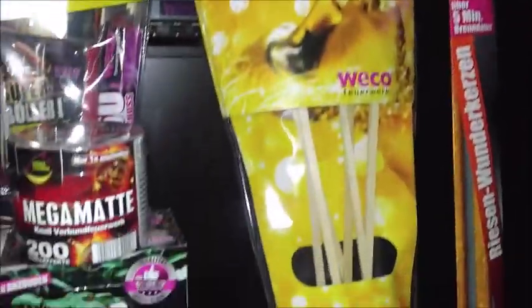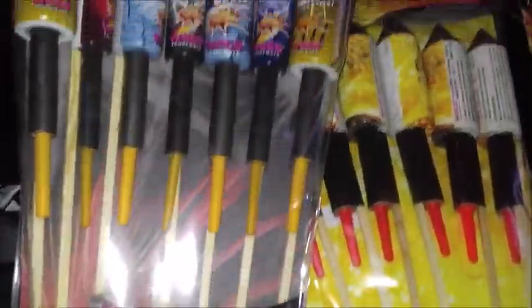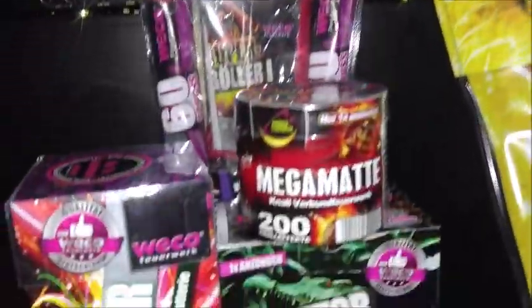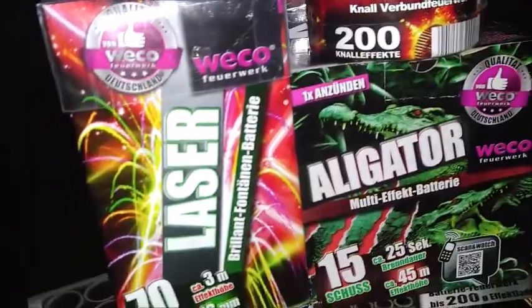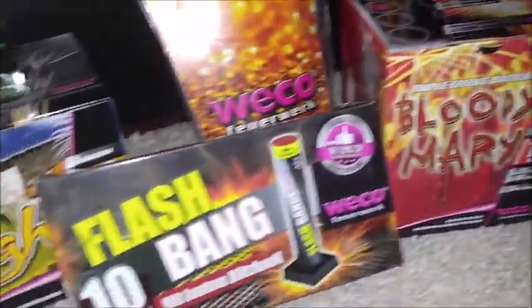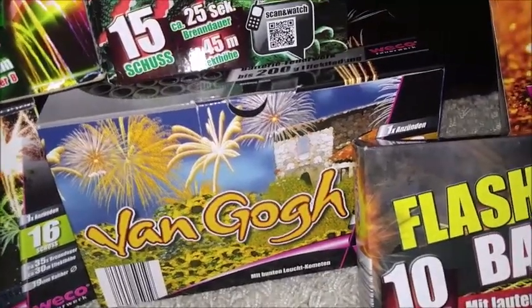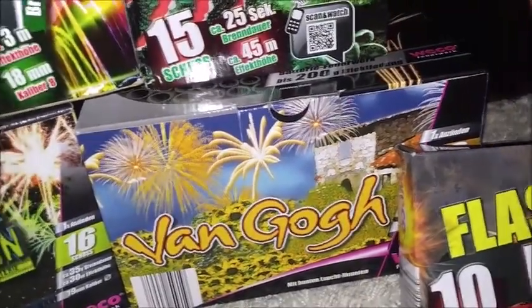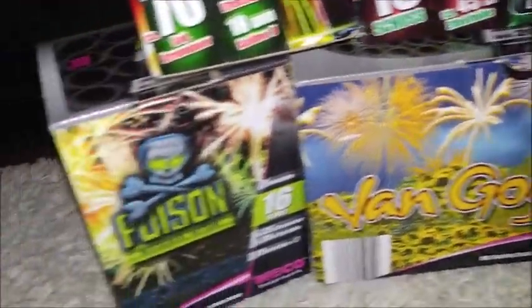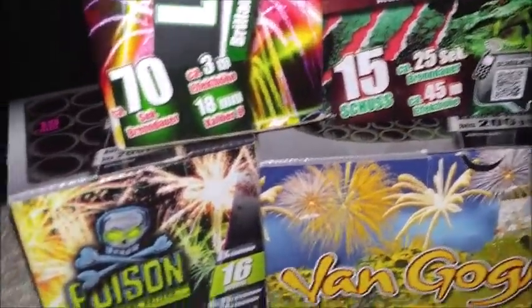Daran habe ich mich auch gehalten, natürlich. Ich habe von allem mehr gekauft, außer von den großen Raketensets – davon habe ich jeweils nur eins gekauft. Von den Alligatoren habe ich zum Beispiel 8 Stück gekauft, vom Laser 10, vom Bloody Mary auch so 10 bis 12 Stück, von den Flashbangs so 30 Packungen. Vom Van Gogh, weil der etwas teurer ist – 6,99 Euro – habe ich nur 2 oder 3 gekauft. Dafür ist der Effekt aber auch sehr schön. Den Poison habe ich so 20 Mal geholt.